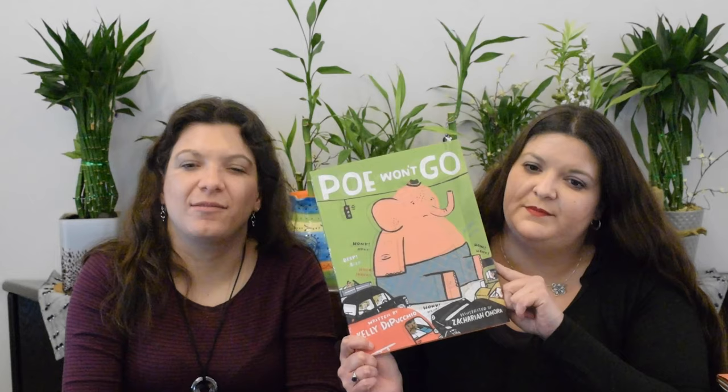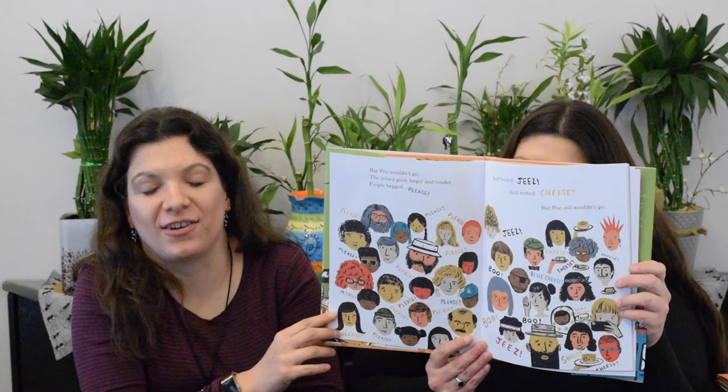Poe Won't Go by Kelly DiPuccio, illustrated by Zachary O'Hora, follows the story of Poe the elephant. He is stuck in traffic sitting on something and he won't go, and nobody can figure out why. Why is the elephant sitting in the middle of traffic? You'll have to read to find out, but the answer will surprise you.